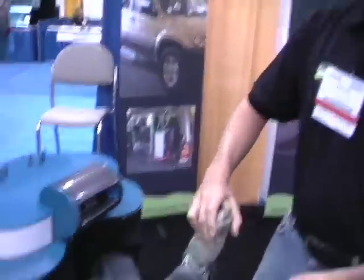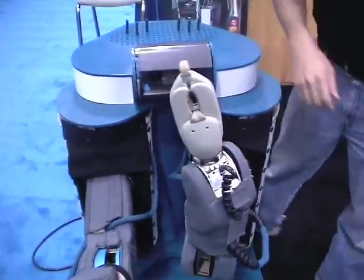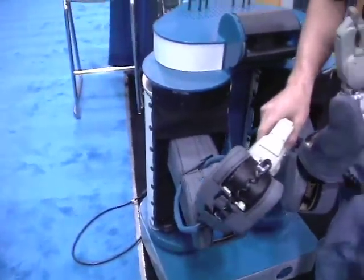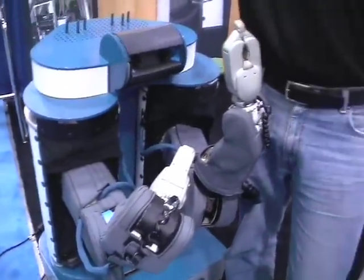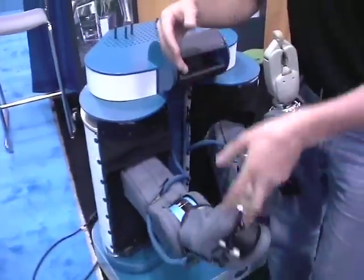All we have it set up doing right now is a follow-me mode — so if you take its hand, it'll follow you around. This is also demonstrating one of the big things we've done: making it safe to be around people and safe to be around unstructured environments. In places where you don't have a good model of your environment in your computer, this is okay, because it can run into things and it doesn't hurt you and you won't hurt it.